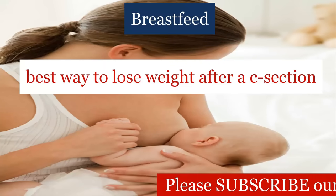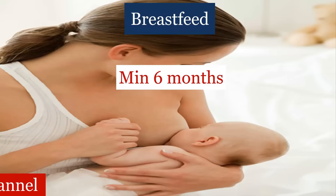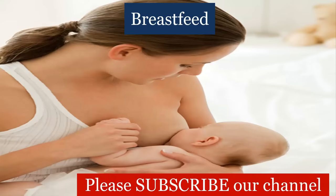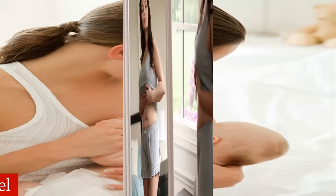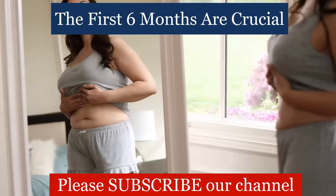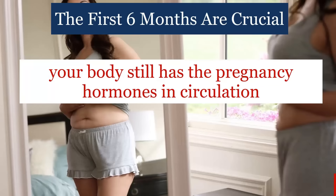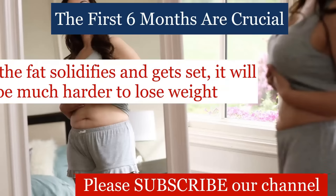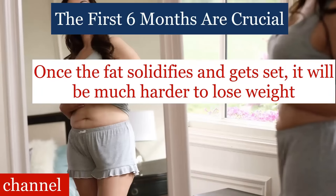The best way to lose weight after a C-section is to breastfeed your baby. You must breastfeed your baby exclusively for 6 months. This helps to melt away a lot of extra fat from your tummy. Do not let go of your body within the first 6 months. After delivery, your body still has the pregnancy hormones in circulation and all the fat in your body is loose. Once the fat solidifies and gets set, it will be much harder to lose weight.